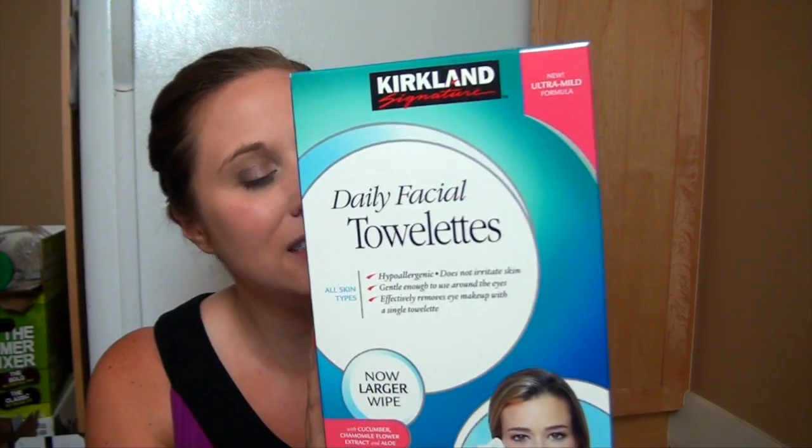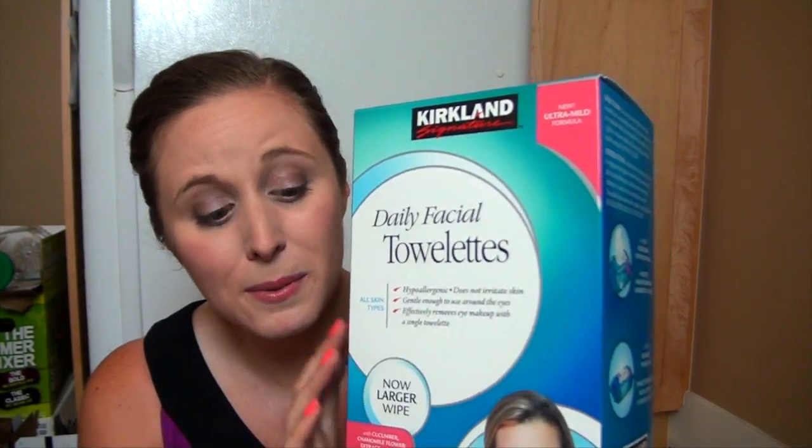So I only got a couple items. The main reason I went there was to get more of these Kirkland Facial Wipes and Makeup Remover Wipes. Honestly, I like these a lot better than anything else. I've been using the Neutrogena ones for the past two weeks because I ran out, and it's just not the same.